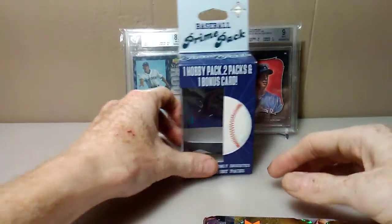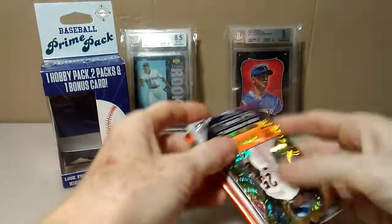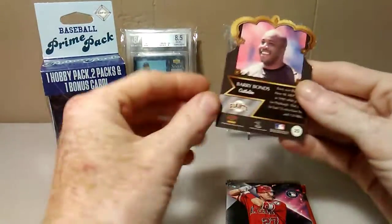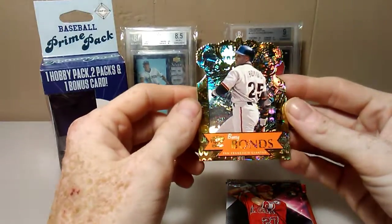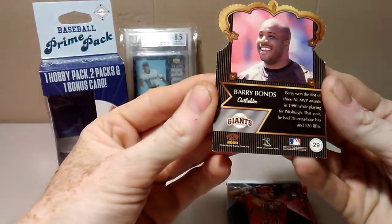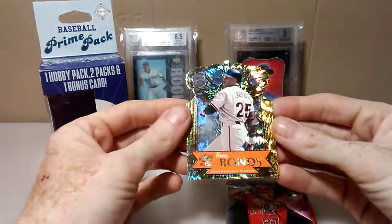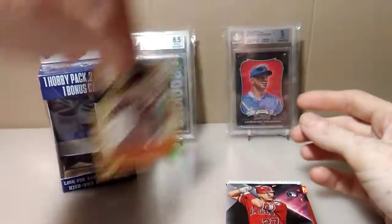So with that being said, let's put this aside. Here's our bonus card — it's not numbered. What is this from? It's 2000 Pacifica. Still not a bad card, that's got some serious shine going on.